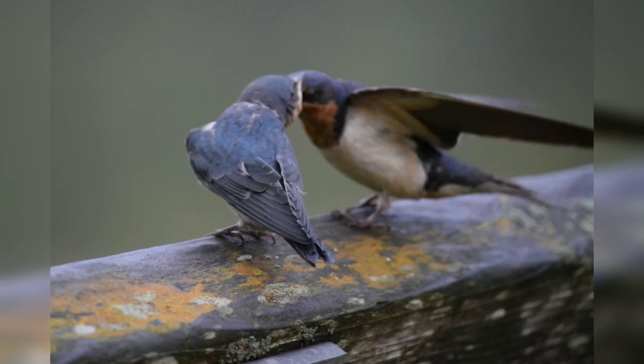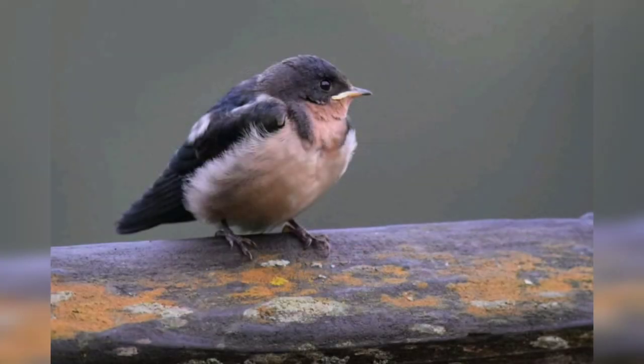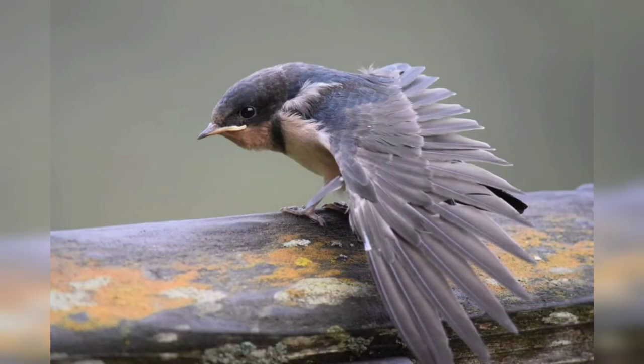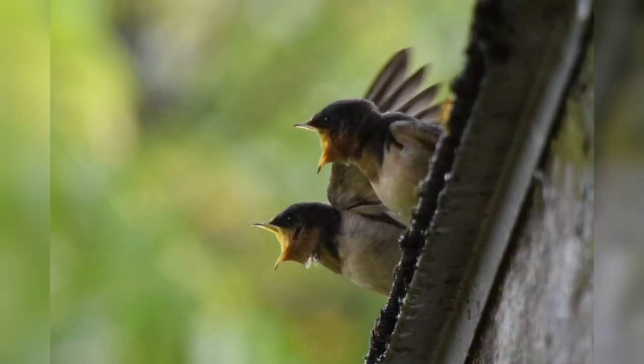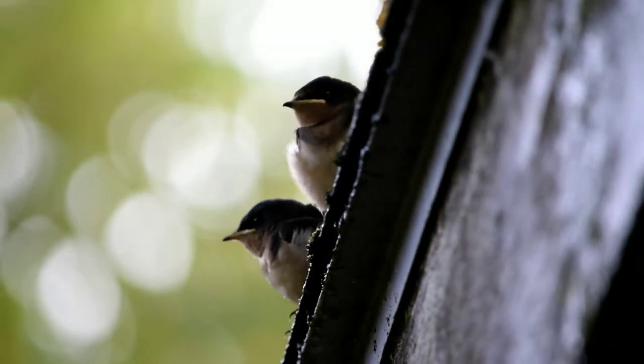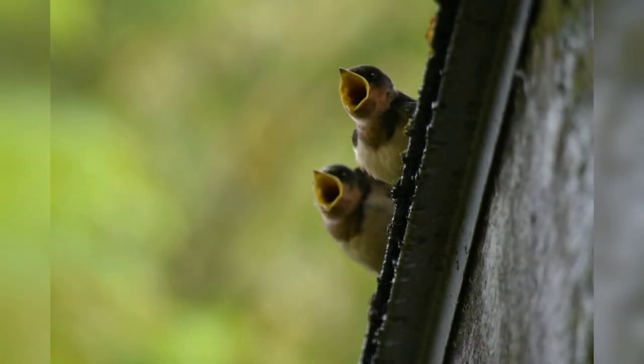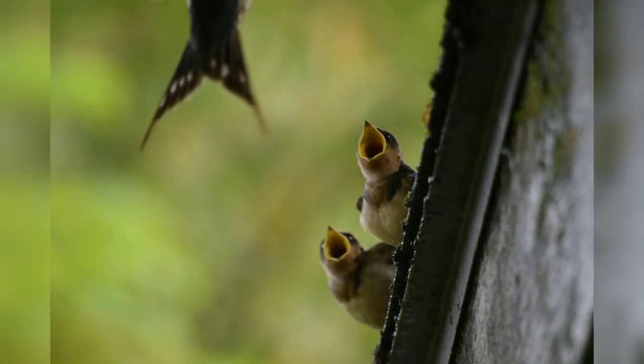Barn swallow pairs pick the nesting site and build the nest together. The female lays three to seven eggs and raises one to two broods each year. The eggs incubate for 12 to 17 days, and the young stay in the nest for two to four weeks. Both parents feed the young, and sometimes one or two offspring from a previous clutch will return to help feed the young. Chicks return to the nest after fledging for several weeks before they leave for good and are on their own.